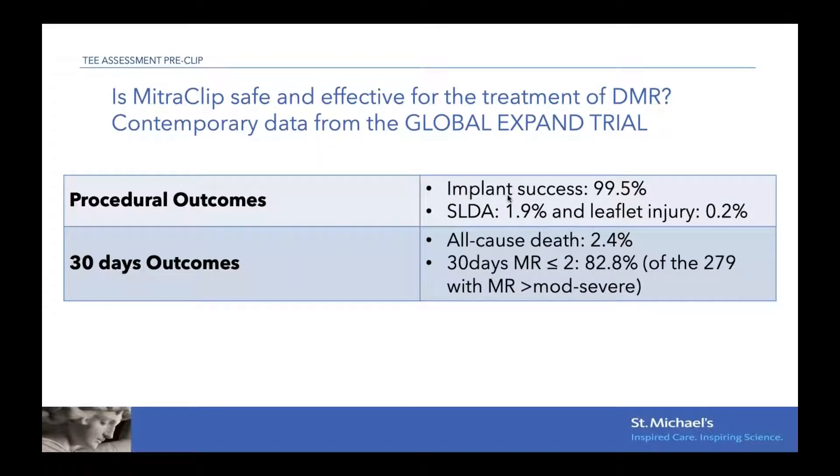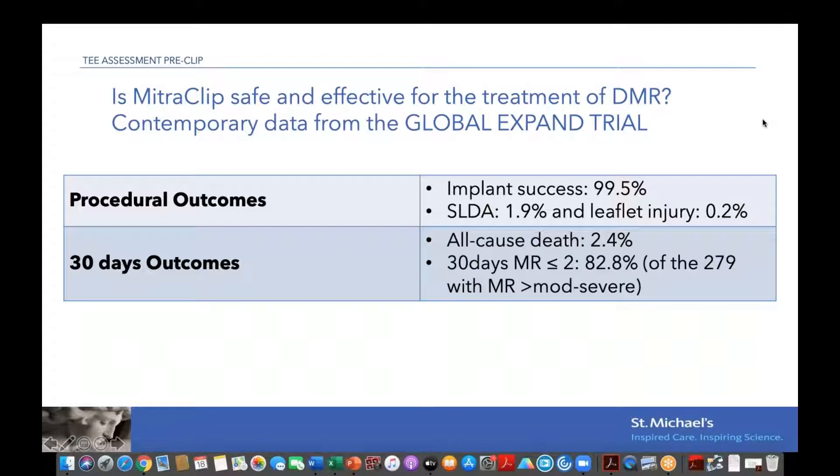Is the MitroClip safe? The data all points towards yes. The most recent contemporary data comes from the Global Expand trial — a multicentric worldwide study of more than 400 patients — where implant success was 99.5%. Comparing to the Everest II trials in the early 2010s where success was around 95%, we can see in 10 years there has been great improvement in operator skills and in the device itself. In this trial, single leaflet detachment occurred in about 1.9% of patients, and leaflet injury in a very small number.